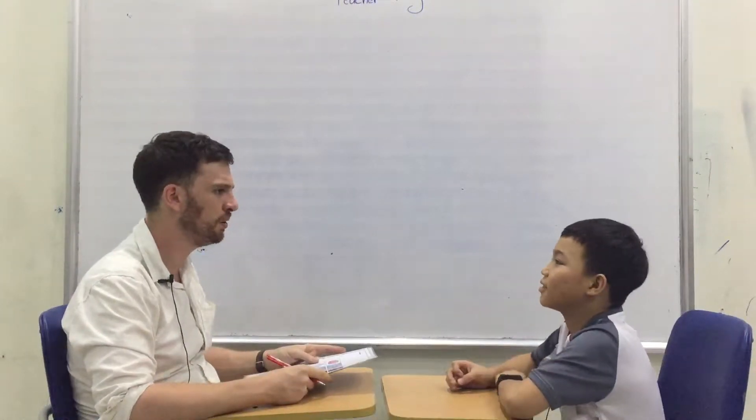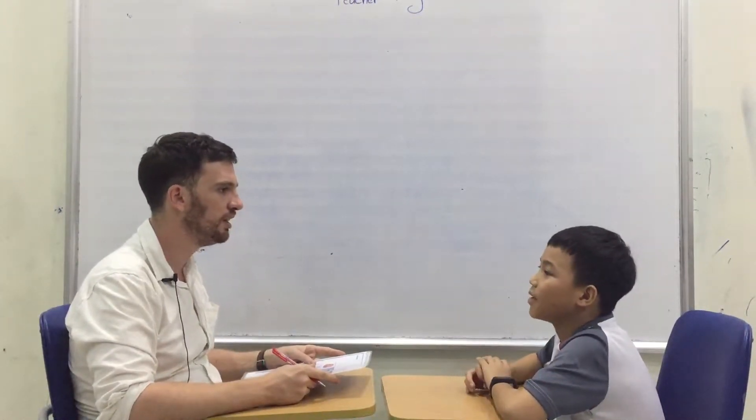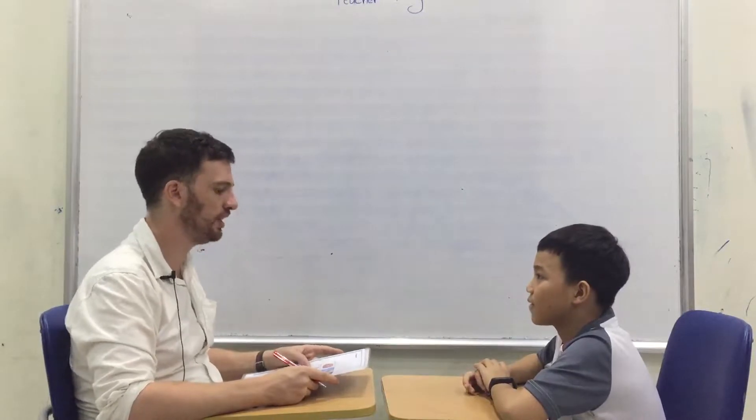Hi. Hi. How are you? I'm happy. Are you happy? That's very good. I'm happy too.